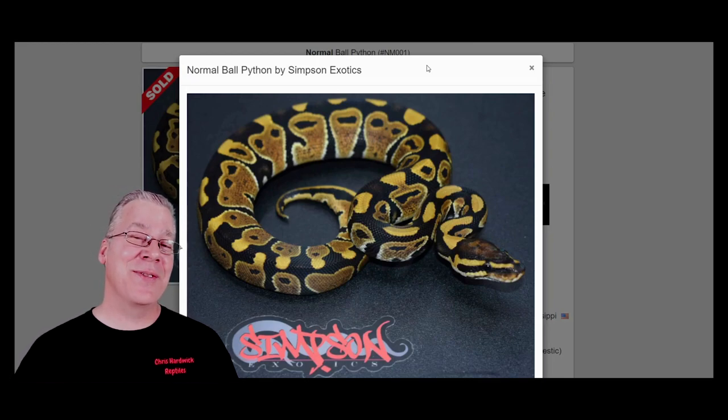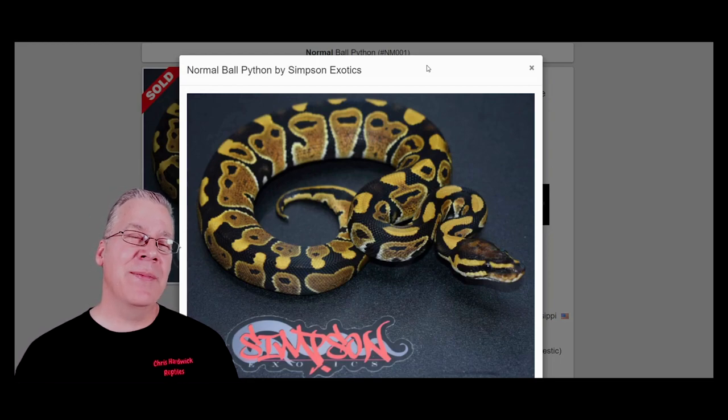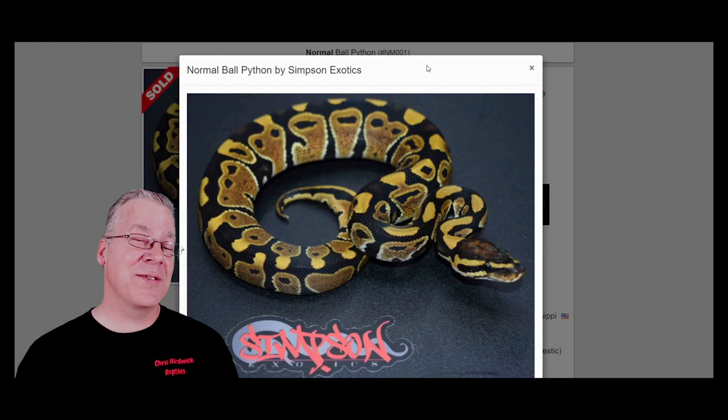I was thinking people were going to buy the bamboos — the snake I had around my neck at the beginning of the video. I had maybe about 10 or 15 normals in my display case and I thought nobody's gonna buy those normals. I was actually thinking of wholesaling them to someone else. But come to find out, my very first hatchling sold at that reptile show was a normal, and so was the second, and the third. That's when it clicked — everybody is looking for normals.